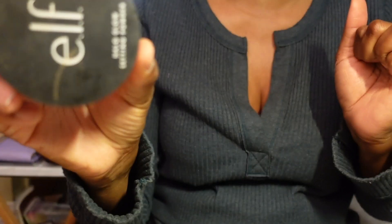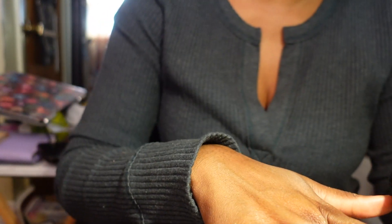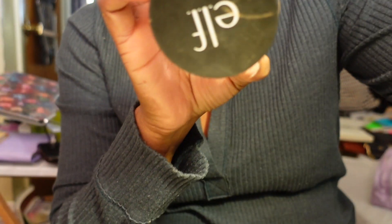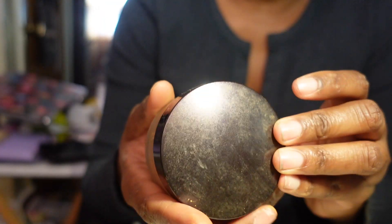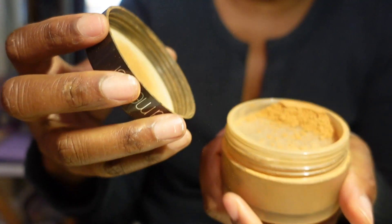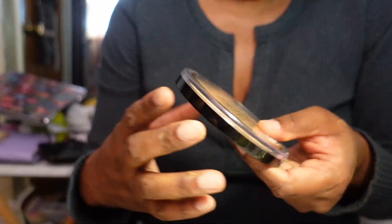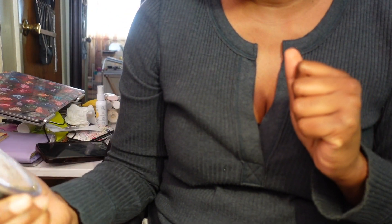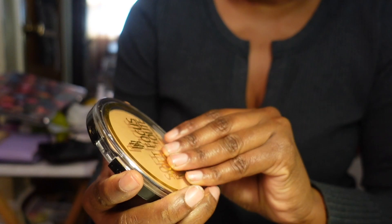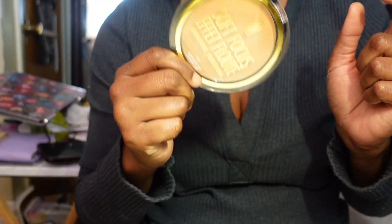The e.l.f. Halo Glow Setting Powder - I'm not sure I've gravitated to it, but it's pretty and feels kind of like a highlighter, so I'm keeping it to play around with. Then I have a Laura Mercier Translucent Powder in Medium Deep - the full size - so since I'm letting the smaller one go, I'll keep the full size and play with it. The last setting powder before foundations is the Black Radiance Soft Focus Finishing Powder - I really wanted to like this but I don't reach for it, so I'm letting this one go.